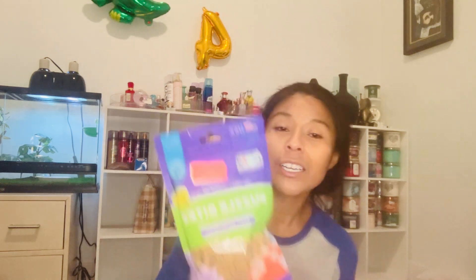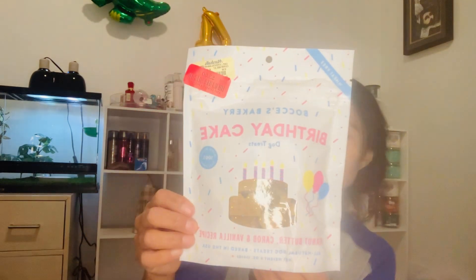I also got another bag of the Puzzle treats, also apple bacon flavor, for $5.50. Then I got these Bocce's Bakery Biscuit cake dog treats in peanut butter, carob, and vanilla recipe — these cost me $3.50.